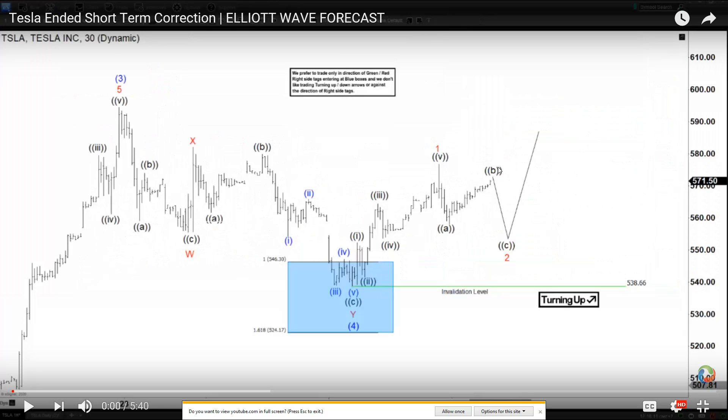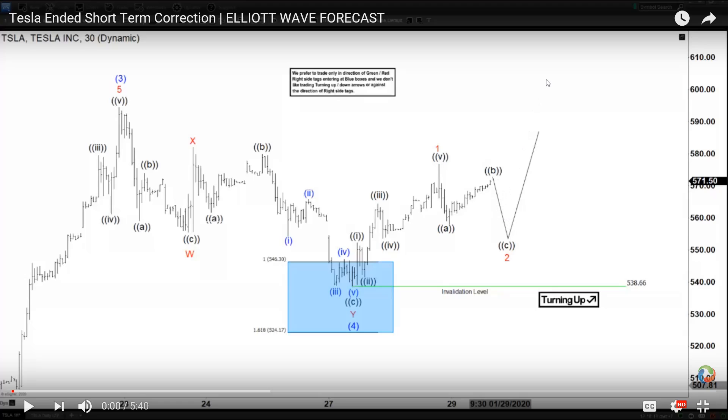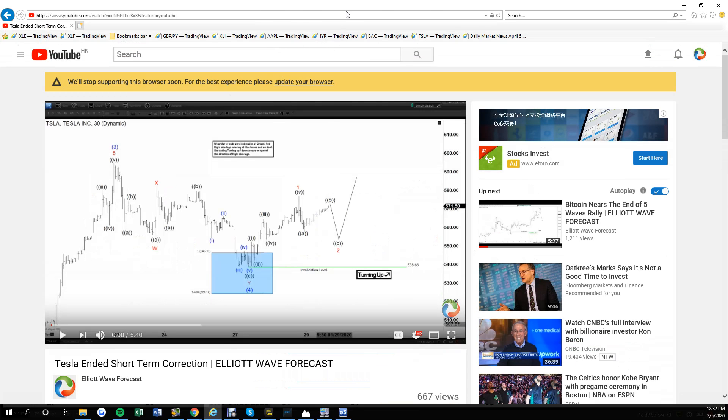It didn't quite do the next leg lower yet, but we are not trying to be perfect in every single swing. It is more important to understand the overall direction rather than trying to be perfect in every one-minute swing. This one didn't happen and in fact it continued to go up, so it went to end here instead of doing an ABC. But that doesn't change the idea — we do expect more upside as long as we stay above $538.